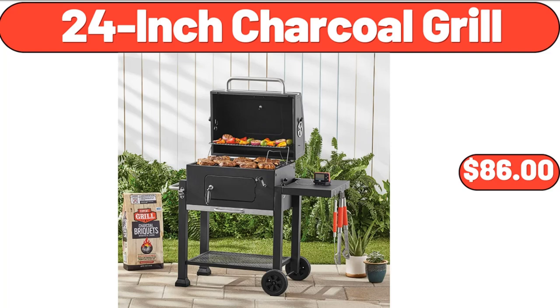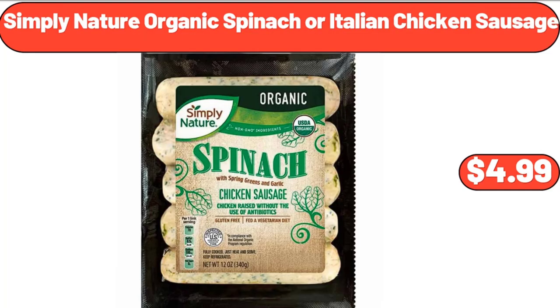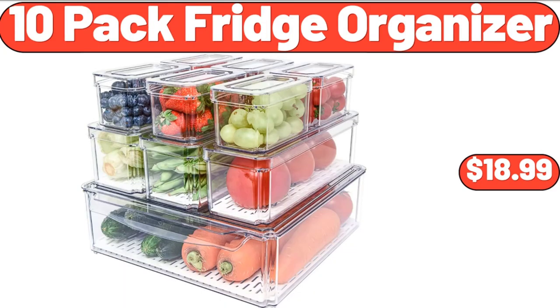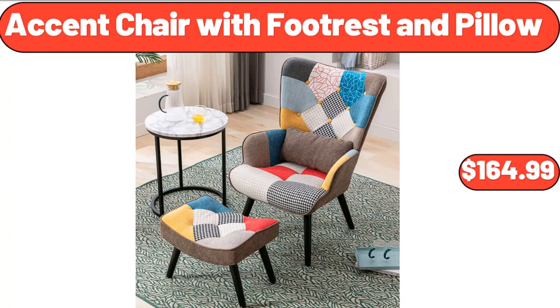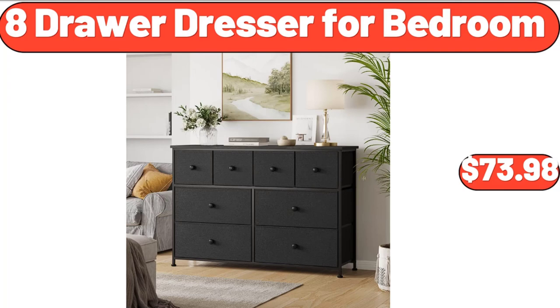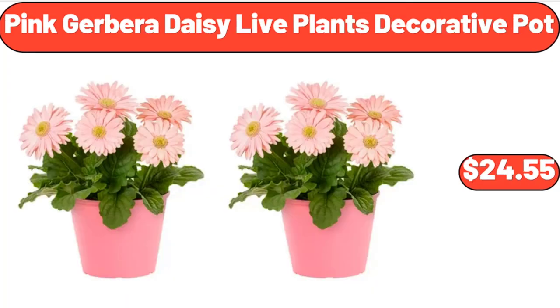Simply Nature Organic Spinach or Italian Chicken Sausage, $4.99. Keter Bevy Bar, $54.98. 10-Pack Fridge Organizer, $18.99. Accent Chair with Footrest and Pillow, $164.99. Crane Soft Sided Basket Cooler, $9.99. 8-Drawer Dresser for Bedroom, $73.98. Pink Gerbera Daisy Live Plants Decorative Pot, $24.55.